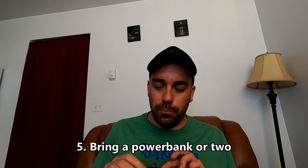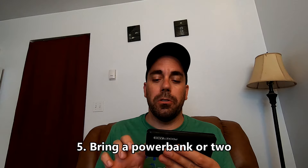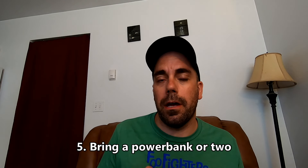Tip number five: always bring a power bank. Just make sure it's under the airline limit for lithium batteries, otherwise they won't let you carry it — particularly in your checked bag, and there are limits for carry-on as well.